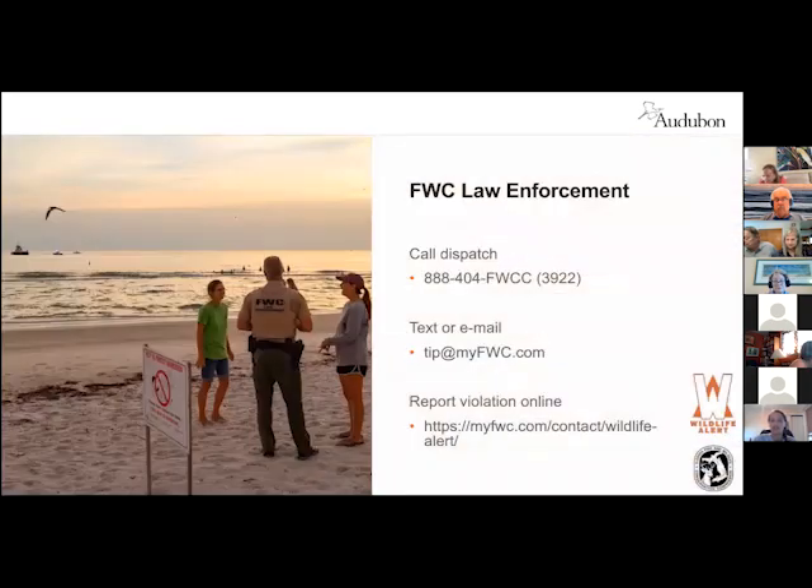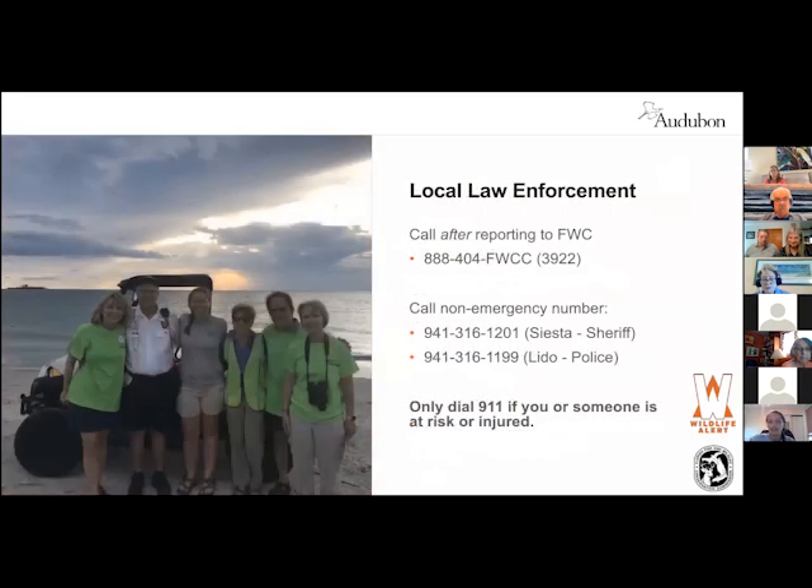When you see a posted area, it's really important to recognize what possible disturbances you might be causing to the birds and avoid them at all costs. If you see anybody disturbing the birds, please report it to FWC. This is their wildlife alert hotline, and they are open 24/7. You can also report online, or text or email. If you have something that needs to be reported to local law enforcement, feel free to call them after reporting to FWC — FWC really is the primary agency for any violations to the wildlife.